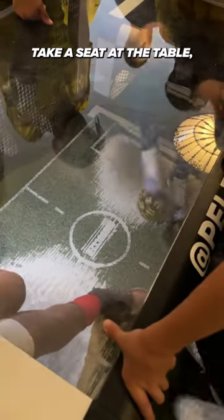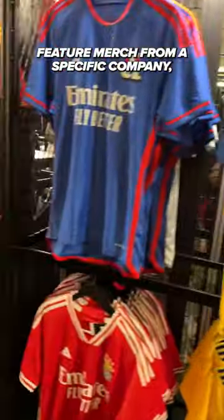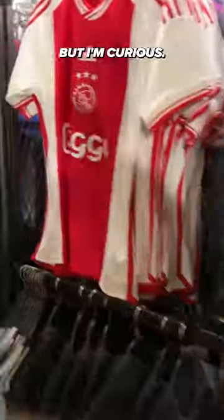Fancy your footwork? Take a seat at the table, but don't get nutmegged. Many soccer stores in NYC only feature merch from a specific company, so this one stood out to me for the variety. I was there for a watch party and came back to get my Bailey kit printed, so I didn't buy anything else. But I'm curious — what would you get here?